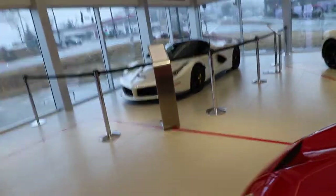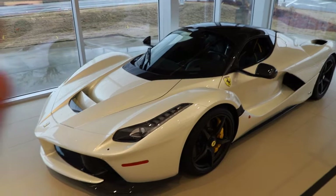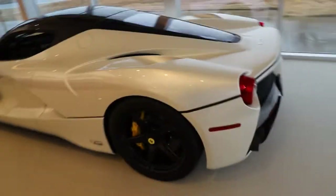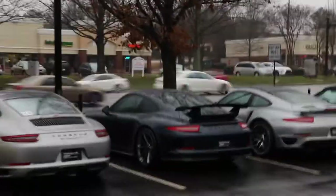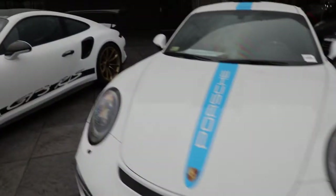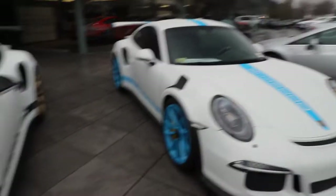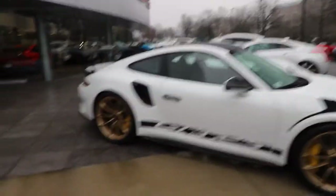I found out this La Ferrari Aperta has 53 miles on it — 53. Drive your cars. Alright, first of all, this GT3 is really nice. But this GT3 RS with blue wheels — okay. This one I like a lot with the gold wheels, that looks good. But I'm not a fan of the blue wheels.